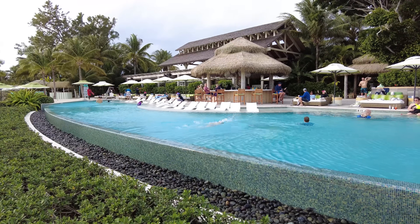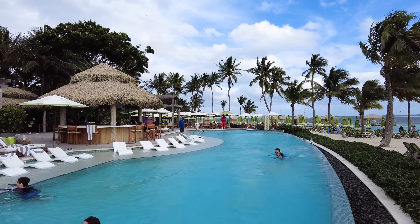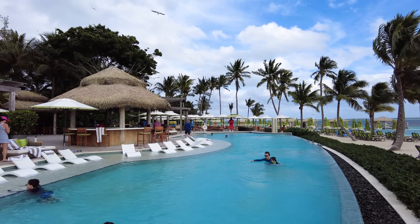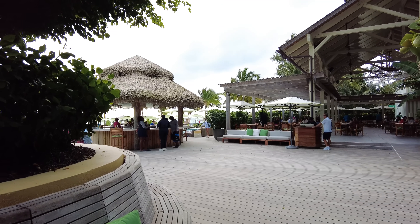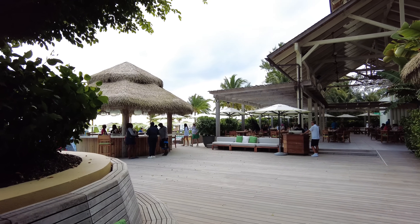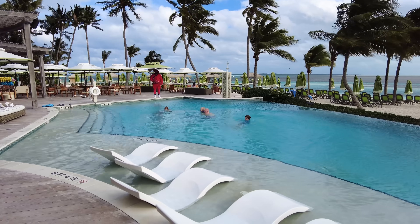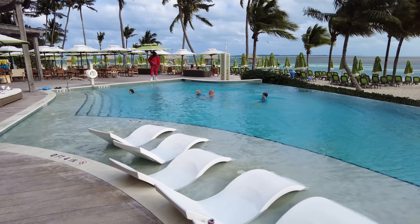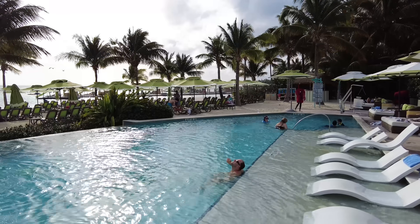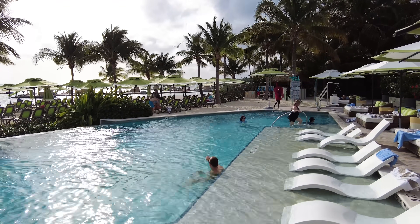Should you pay extra for the Coco Beach Club? It really boils down to how much you value being somewhere exclusive. The amplified service, dining, and seating choices at the Beach Club are fantastic — the club lives up to what it promises. The restaurant alone I think is worth the admission, and the infinity pool with in-pool loungers and daybeds are equally impressive. Like many things in life, it all comes down to cost and how much you're willing to pay for it.